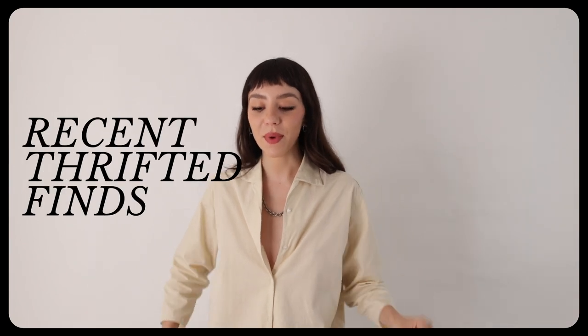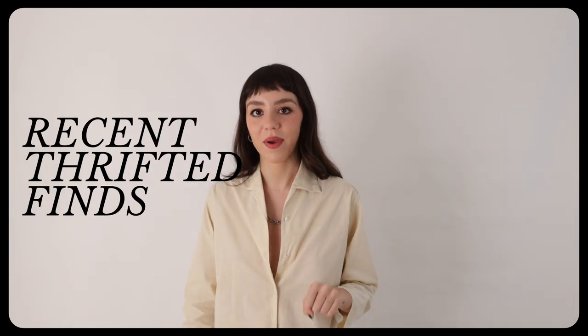Today we're going to talk about thrifted finds from my recent Denver trip. I made it a mission to find thrifted items and not shop at any new stores. I have a couple of items to show you, so let's get started.